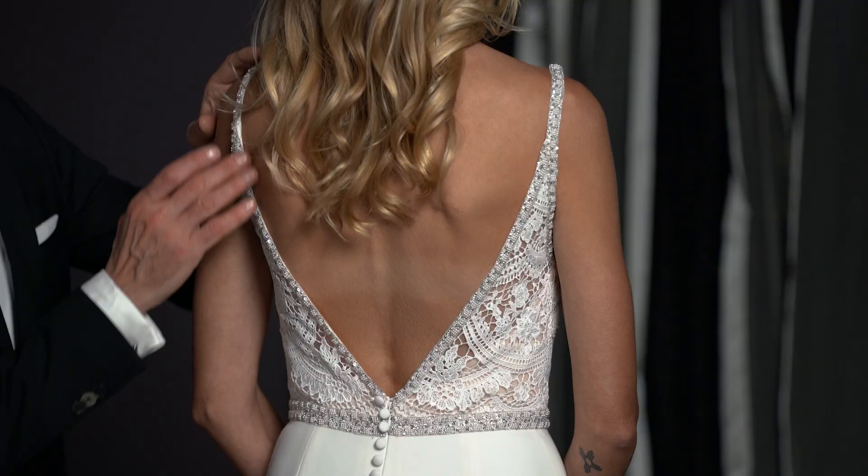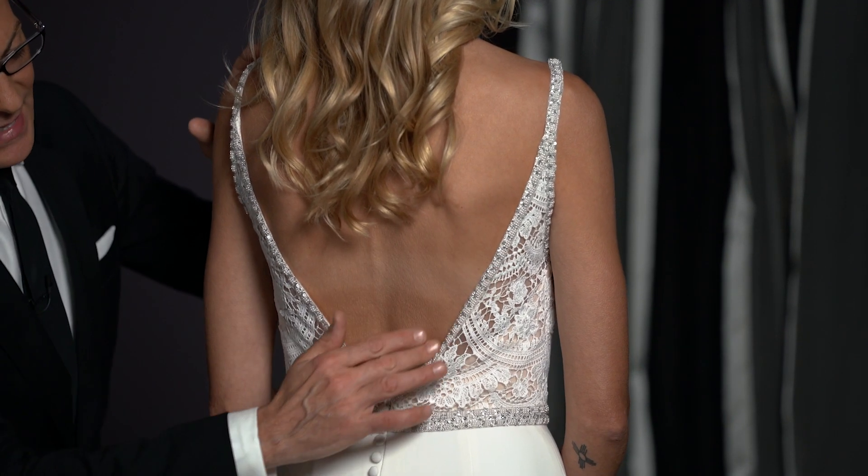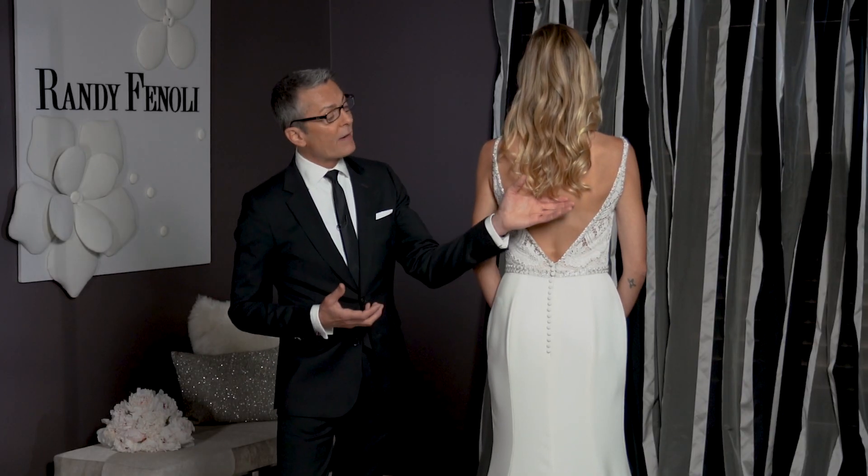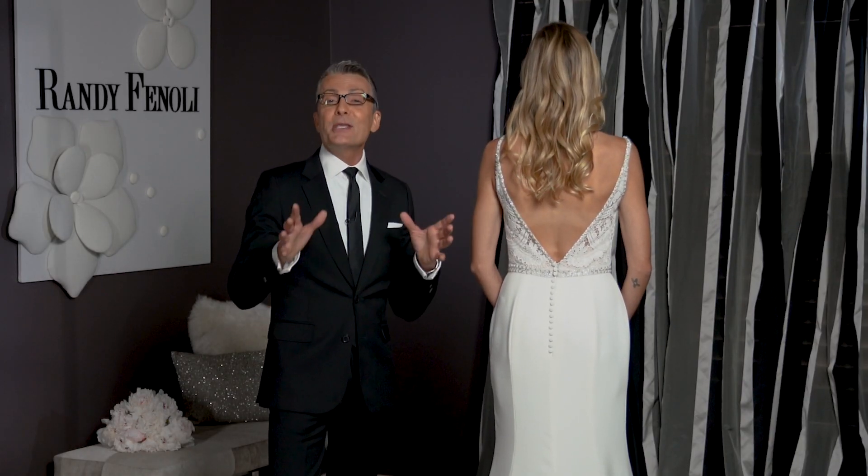With a dress like Avery, because she's got such a low back, you really could wear your hair any way — whether you wanted to wear it up and show off your back, or wear it down because you love your hair down. Either way is fine.